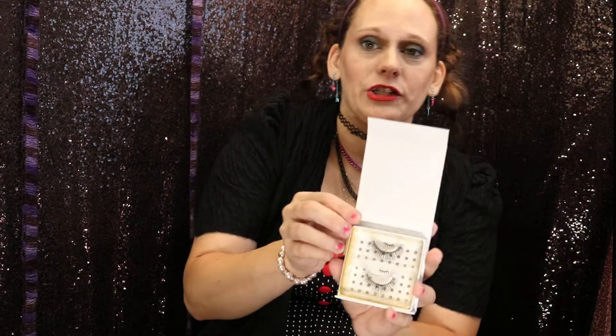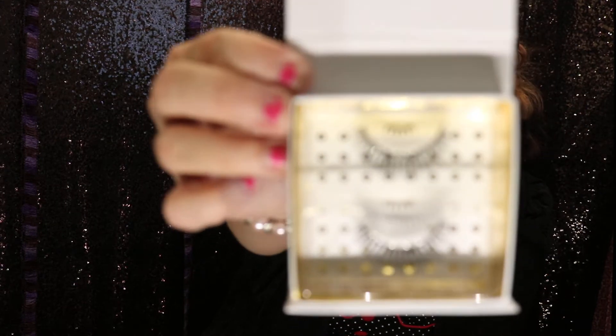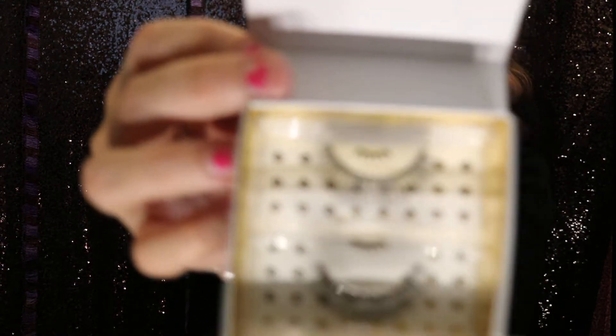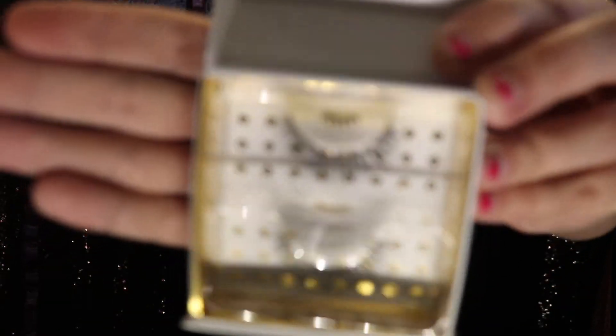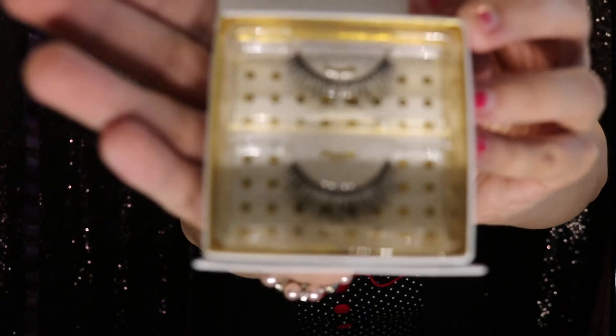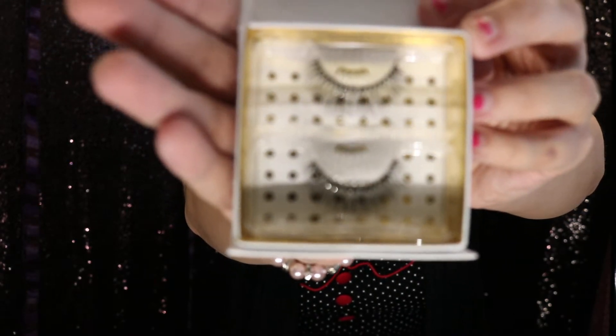Next up we have some pretty lashes. I don't know why my camera never wants to focus, but they're very pretty. These are from Baddington Lashes.